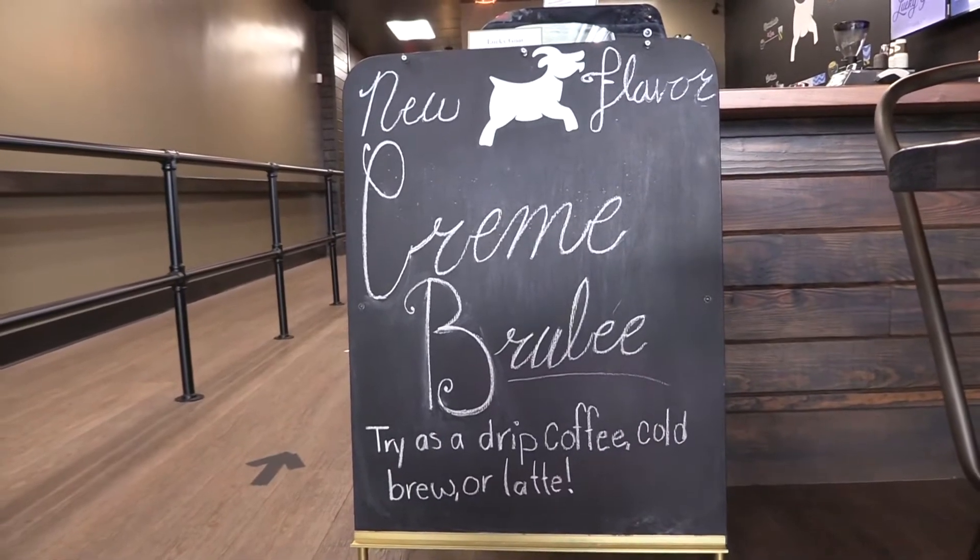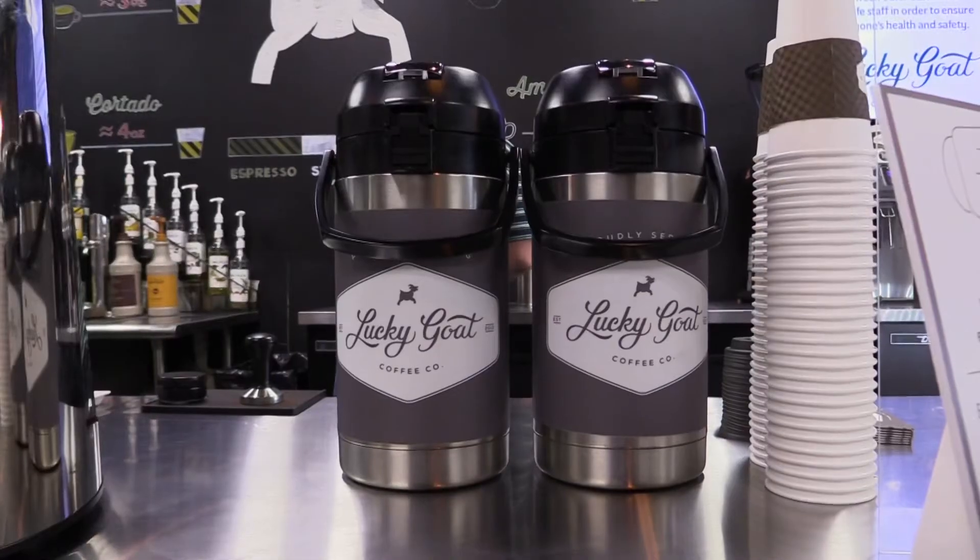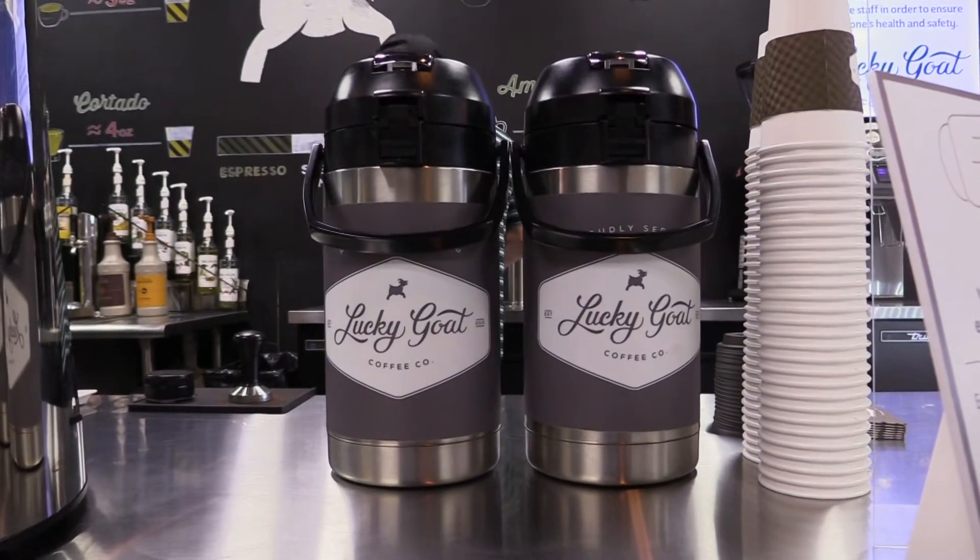Since we are at a coffee shop, of course you're wondering what the best-selling drink is. Easy — the Lucky Chino. It's a cold brew based drink with two ounces of vanilla sweet cream with cold brew.